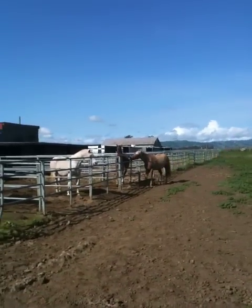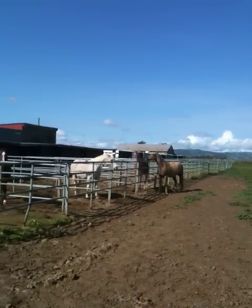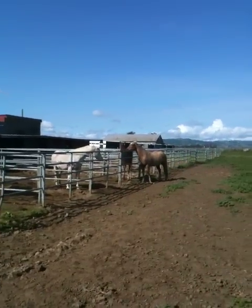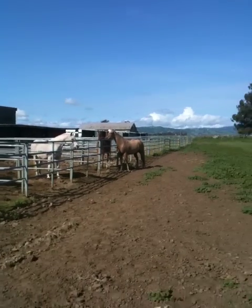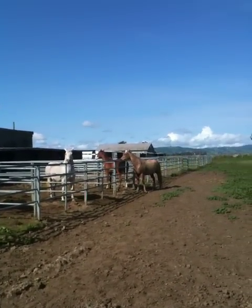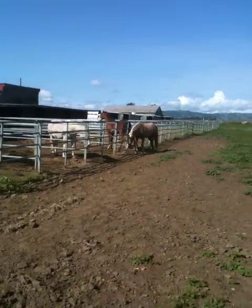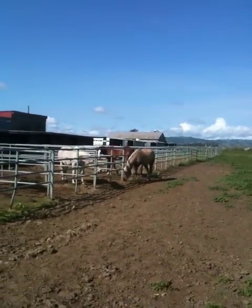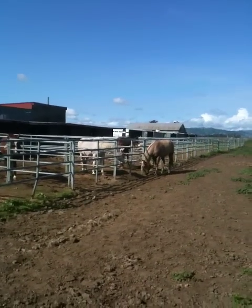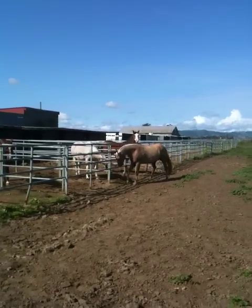Then you won't be saying like all these other people out here — my horse kicked me for no reason, my horse is mean, he pinned his ears, the horse is crazy. Horses are horses and that's all they know how to be. The more you understand them, the more you observe them, the more you watch them interact with other horses, then you learn how to think like a horse and act like a horse. Your relationship and your ability to train and work with your horse gets a whole lot better.